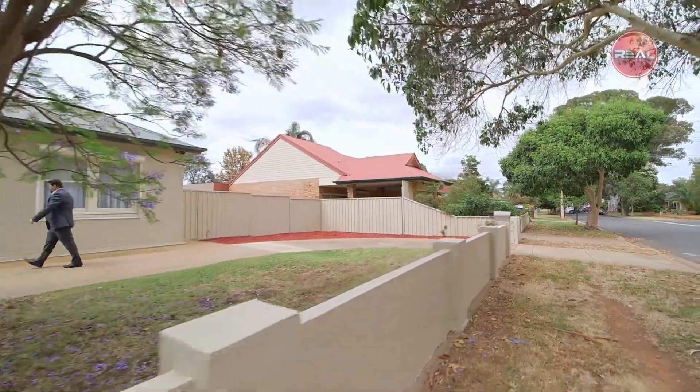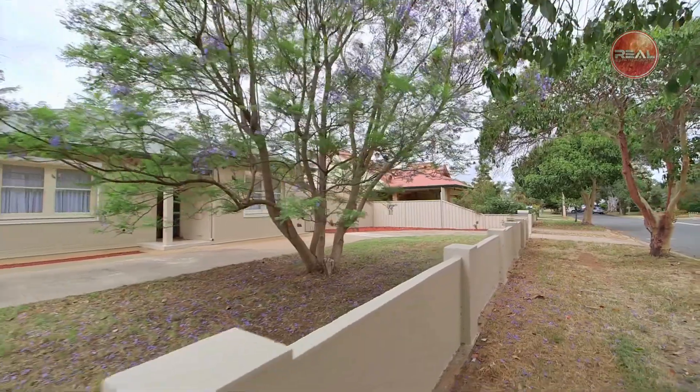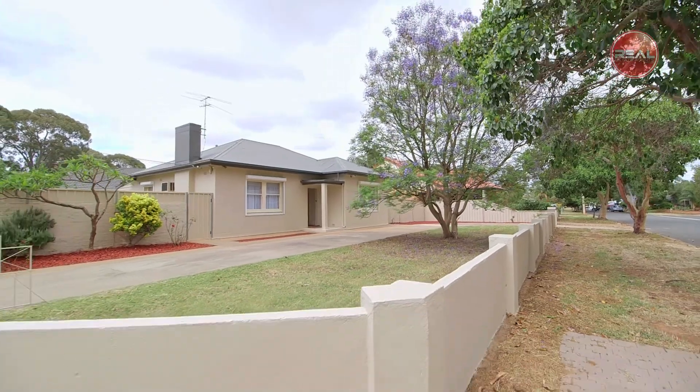Ideally positioned so close to the heart of Salisbury is this fantastically versatile solid brick home boasting a floor plan of up to four bedrooms or three bedrooms and two living areas. The choice is yours.